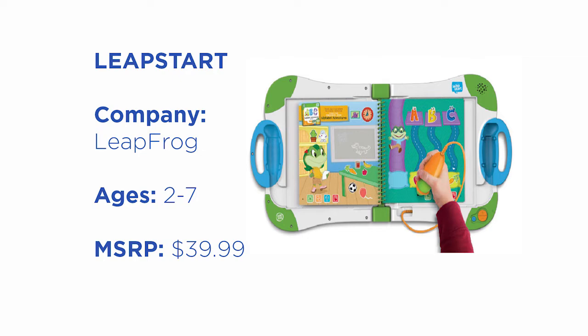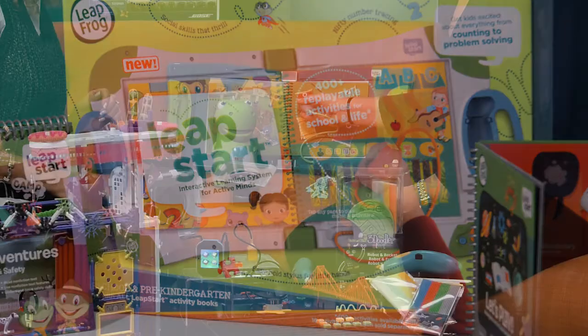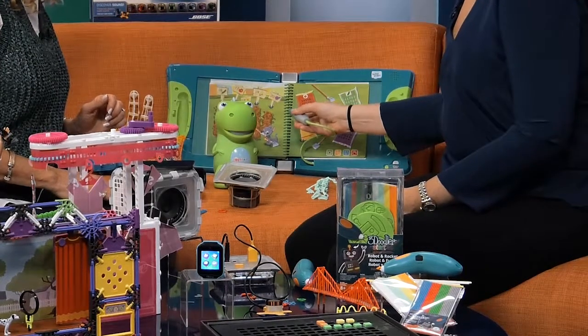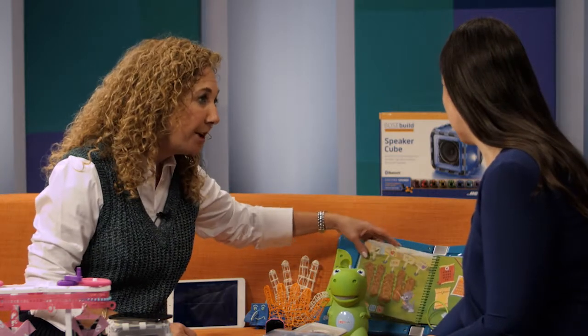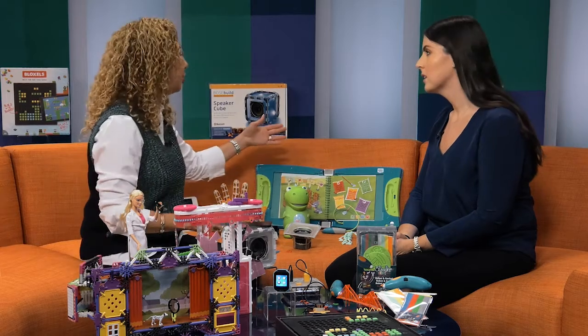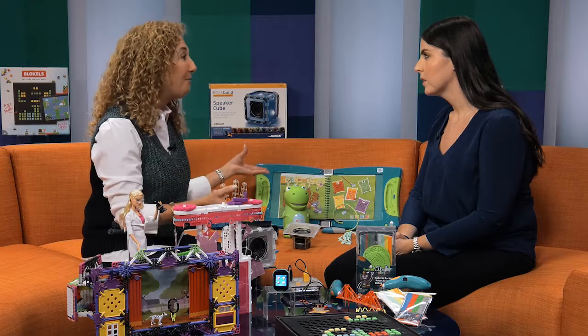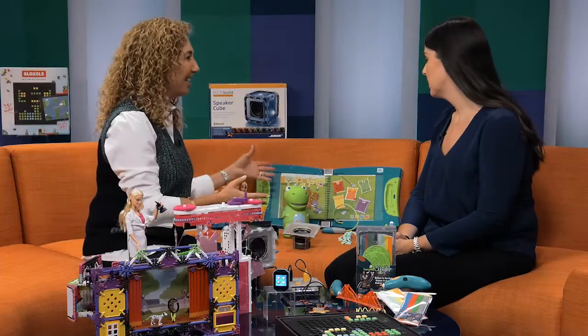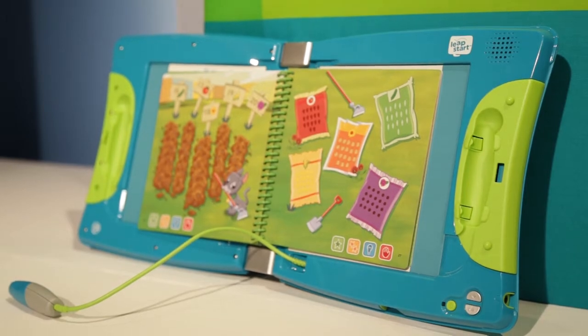So we're going to start with some stuff for our little ones. This is the Leap Start by LeapFrog — it's an interactive learning system. There are all these different books, each with over 30 different activities. They flip right in and we have storage for the books in the back. Kids are learning about numbers and letters, how to trace them, but always in a fun way so that they're engaged. It's also great for travel.